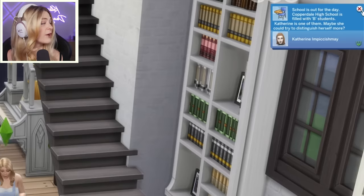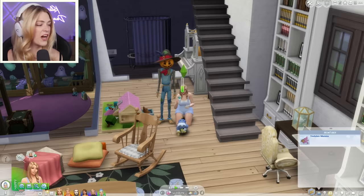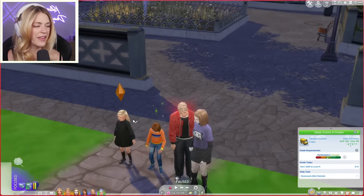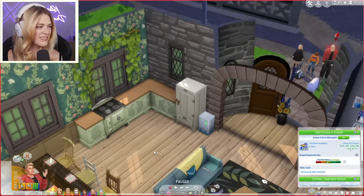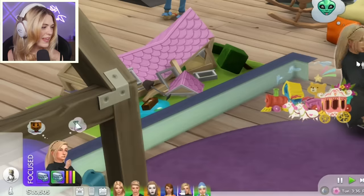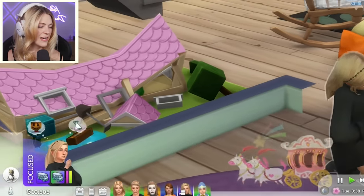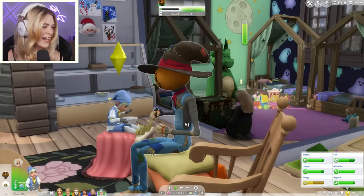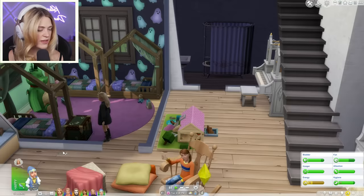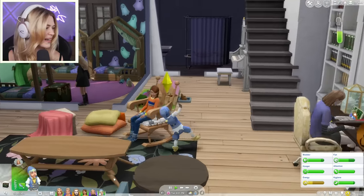Lilith is a B student, Greg Jr. is an A student! That means we can age up Greg Jr. and he doesn't have to be a high schooler anymore. But we can't let him out of the house until we get all of his required skills up. Catherine, why don't you play some games? Lilith is imaginative, focused, chilling. Jack is chatting with Patchy dressed as a full elf. Why don't you play with the toy robot, Jack? He's level one on everything but he's pretty good on thinking.